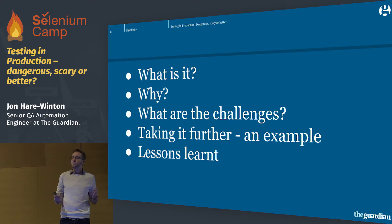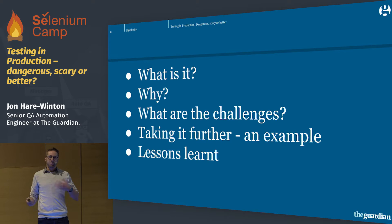So, what is testing in production? Well, it's exactly what it says it is. It is using your production environment for testing purposes, which sounds quite straightforward. But then the bigger question is, why would you want to do it? I mean, we have test environments — that's where we test, that's where we've always tested.